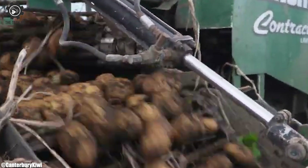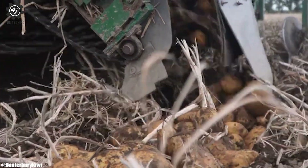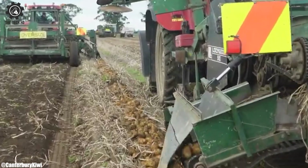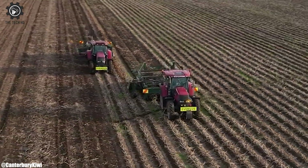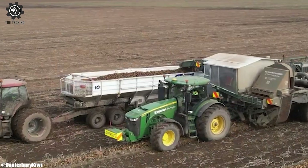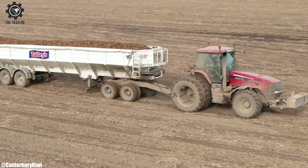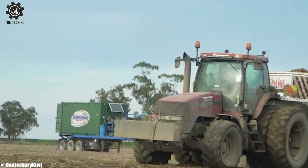Operator comfort and ergonomics are paramount in the design of the John Deere 8270R. The spacious and well-appointed cab provides a comfortable workspace, minimizing operator fatigue during long working hours. The tractor's intuitive controls and excellent visibility contribute to a pleasant and efficient operating experience.